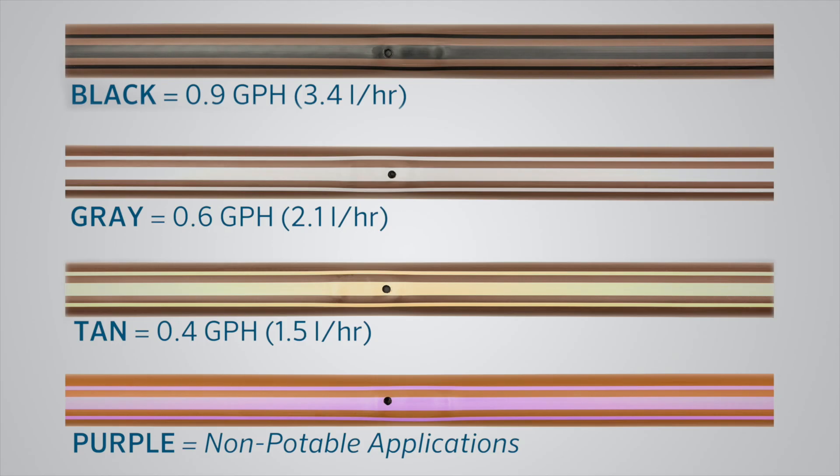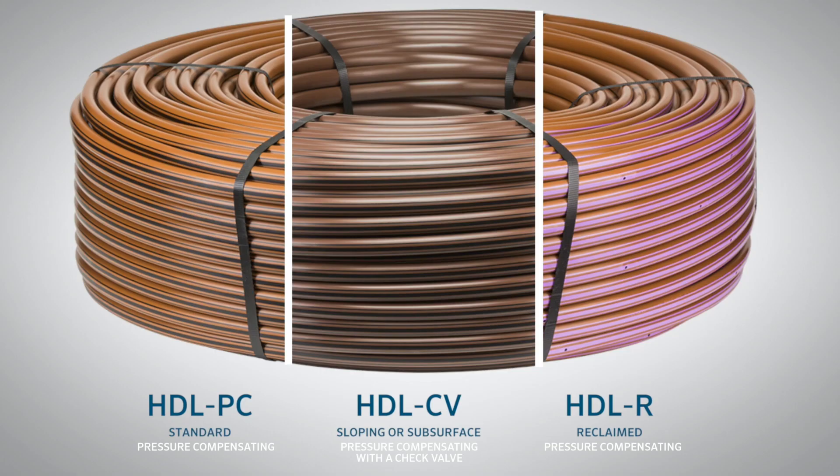Flow indication stripes, in either black, gray, or tan, clearly reveal the flow as 0.9, 0.6, or 0.4 gallons per hour.